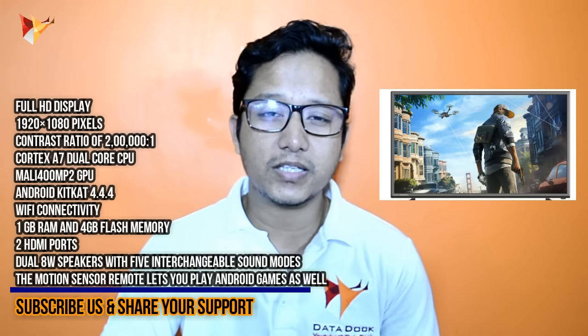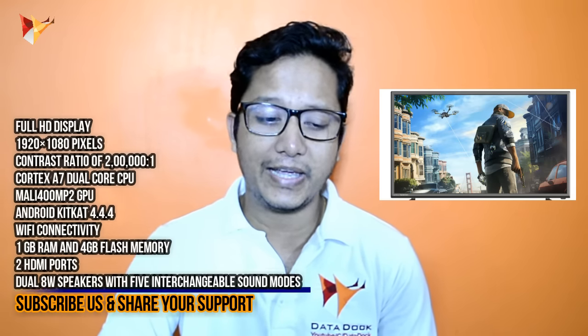It also comes with a remote motion sensor, so you can play a lot of Android games on it, which is quite a good thing. The price is very competitive — other smart TV companies will find it very difficult to match at this price.